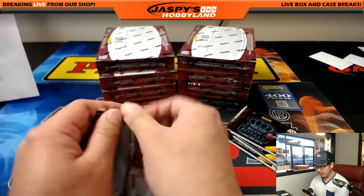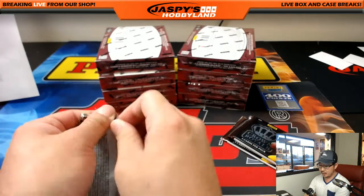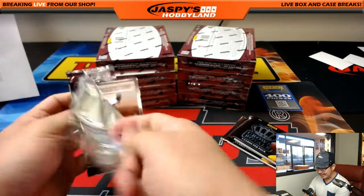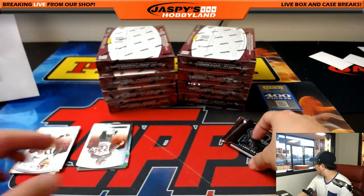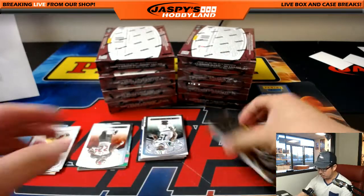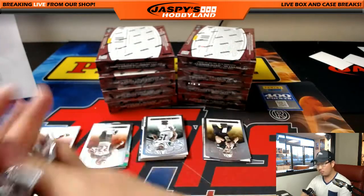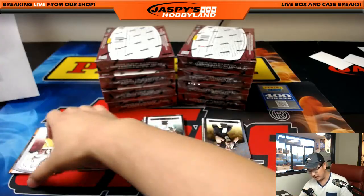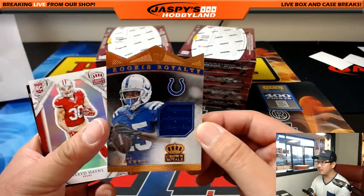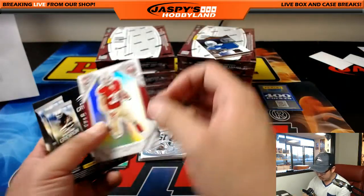For more breaks tonight we can do another one of these Crown Royales — that is on the site right now at JaspeysHobbyland.com. We only have one more case in the store. We've got some more breaks of that Leaf Autographed Football Jerseys — would love to do more of that. Tri-Star is also available, and we have pre-orders for Museum Collection Baseball that drops tomorrow. Museum Collection Baseball, Rookie Royalty — Philip Dorsett, 179 out of 199 for the Colts.